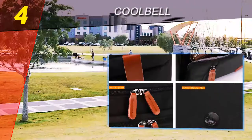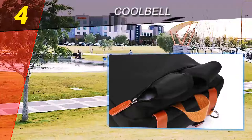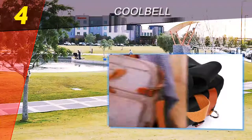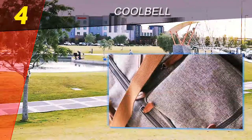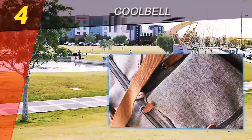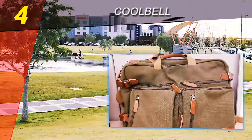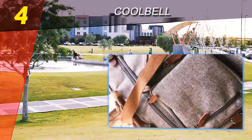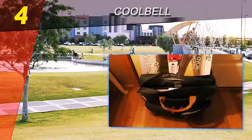At first glance, the Cool Bell convertible backpack briefcase looks like a traditional messenger bag. Even after you've poked around inside the bag — noting its large laptop pocket with a protective strap, its smaller spots for your phone, wallet, music player, and other items, its pen slots, and its exterior pockets for sundry items — it still looks like a traditional messenger style briefcase.